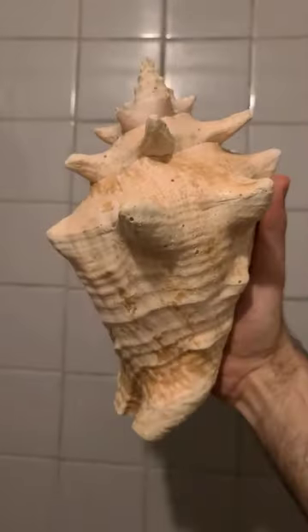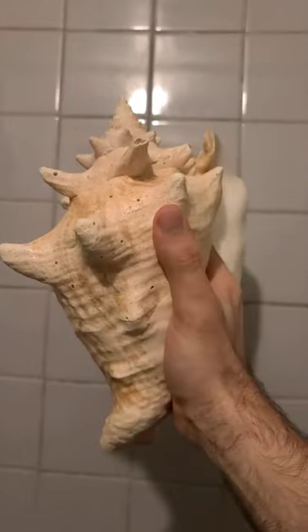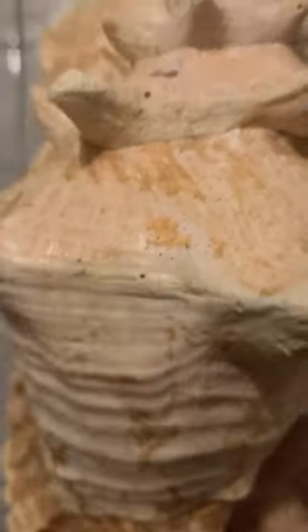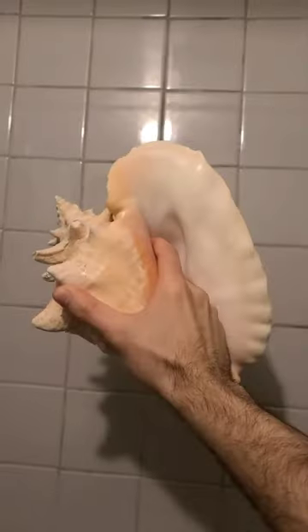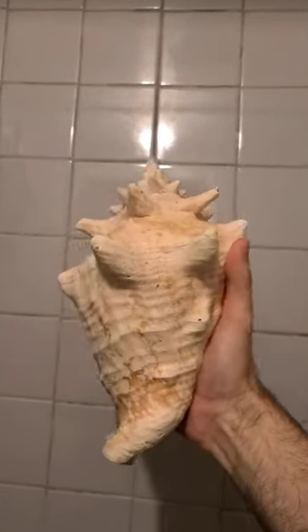Look what I found at the bottom of the bathtub after I let all the water out. You know, every now and then you hear about a crocodile or a boa crawling up out of the drain. Should probably watch out for a giant crab now.